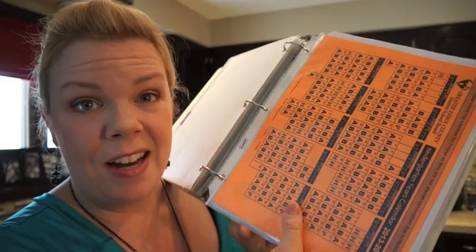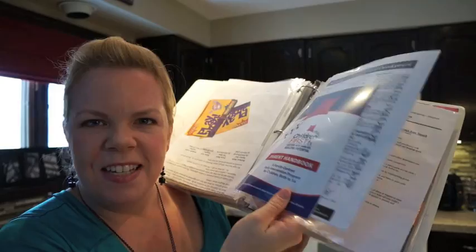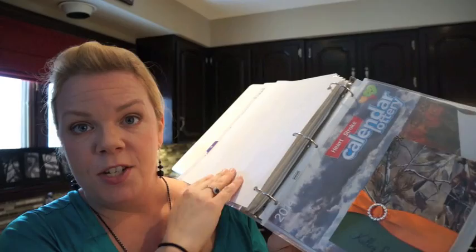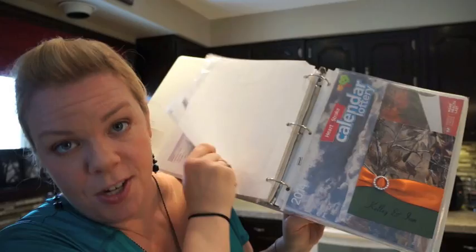The next section is my kids' school stuff. I'm not going to show you this for safety reasons, but it has all my kids' school papers — calendars, occupational and developmental worker information, speech therapy, all those types of things. Also, when summer starts and they're doing gymnastics, ballet, and soccer, this is a great place to keep all those schedules. It's just my kids' section in the book with all that stuff together.